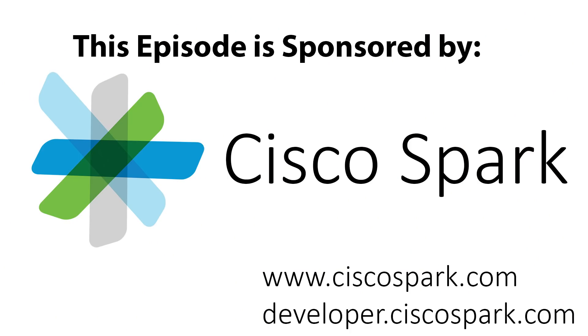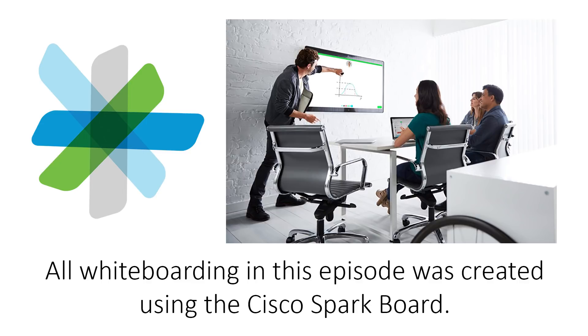This episode is sponsored by Cisco Spark. To learn more about how Cisco Spark enables team collaboration, including messaging, whiteboarding, video, and more, go to ciscospark.com. All whiteboard drawings in this episode were created using the Cisco Spark board.